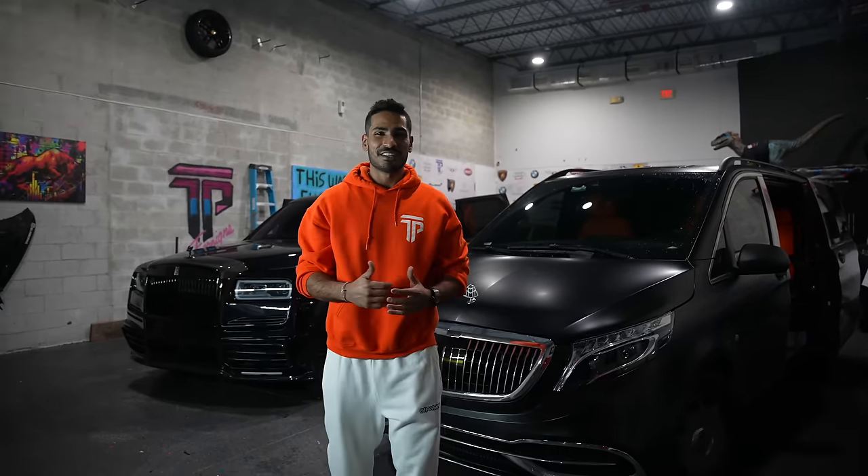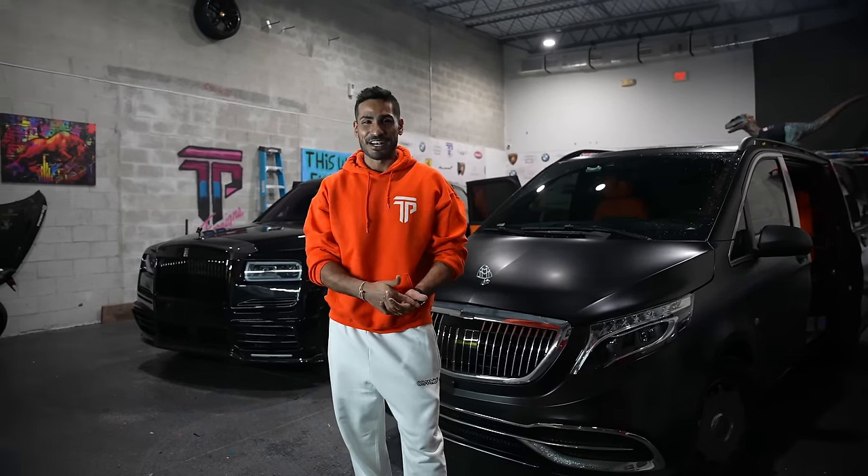Alright, what's good, welcome back to the channel. I was about to miss this week's vlog, not even gonna lie, but it's Saturday night, we're here, we're making it happen for y'all. It's been a super eventful week.